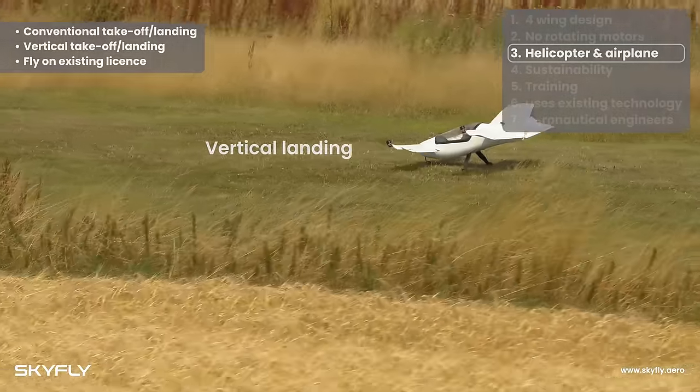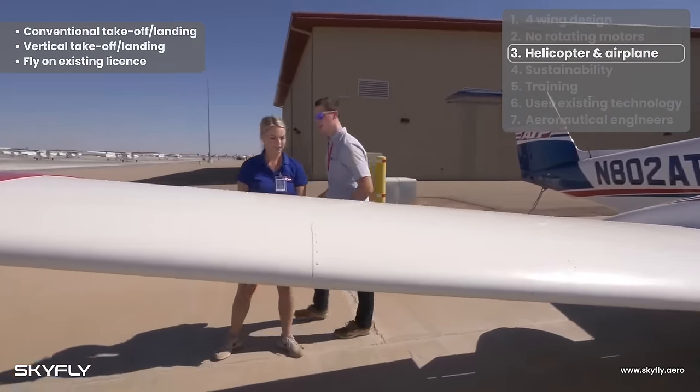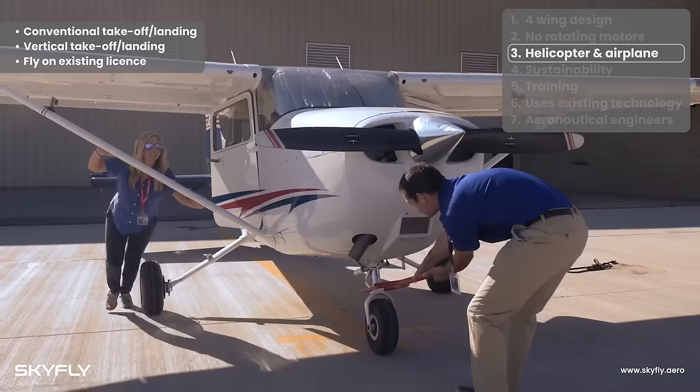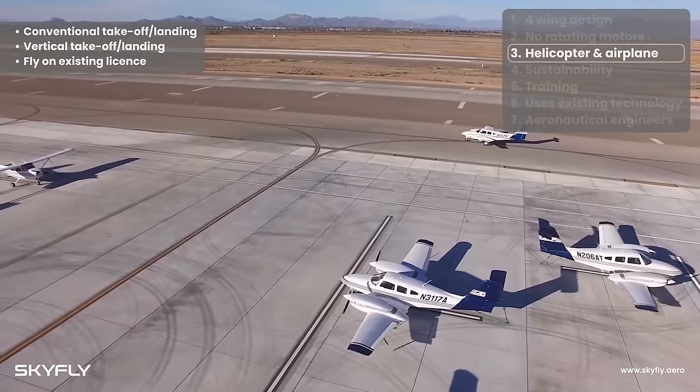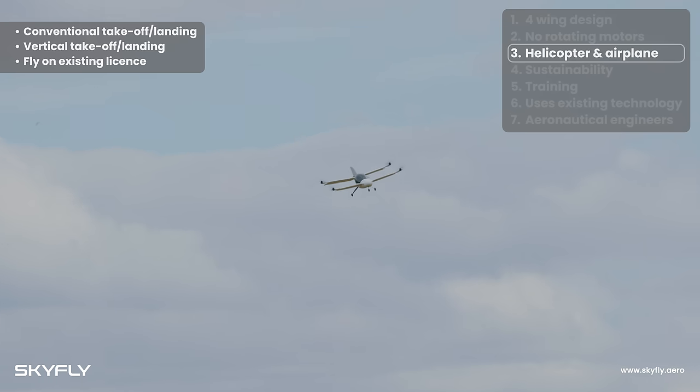Currently, there is no eVTOL pilot license — there are only licenses for conventional airplanes or helicopters. The Axe's ability to fly like an airplane means that unlike other eVTOLs, pilots will be able to fly the Axe on an existing pilot's license, rather than waiting for an eVTOL pilot license to come into existence.